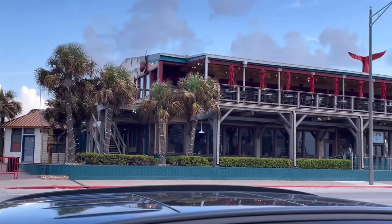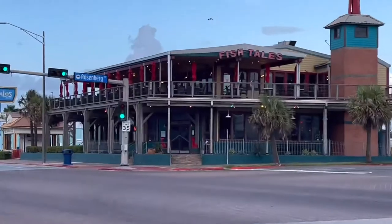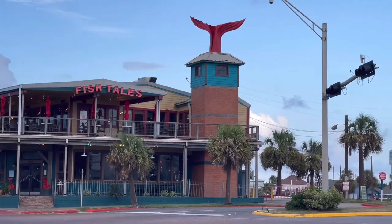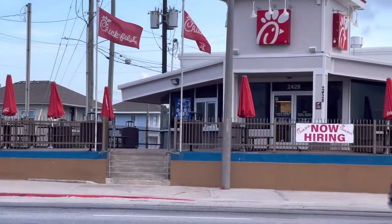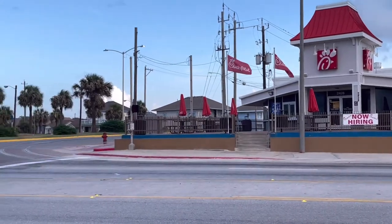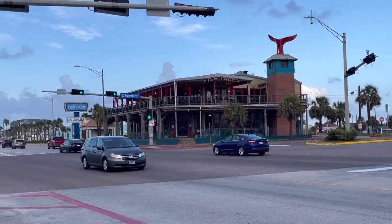Thank you guys for walking with us along Seawall Boulevard here in Galveston Island. For those who are new to our channel, we would appreciate your subscription. Please also hit the bell icon to be updated for our upcoming videos. Thank you and bye for now, we will see you on our next video, bye!